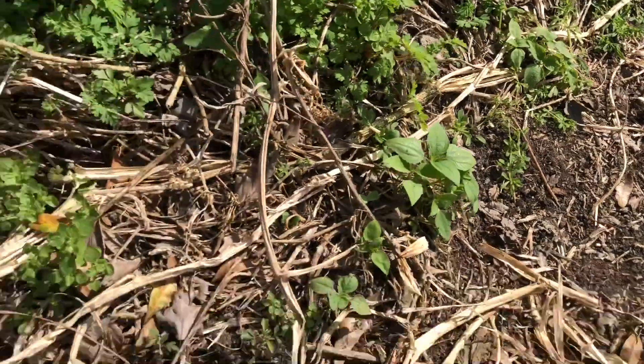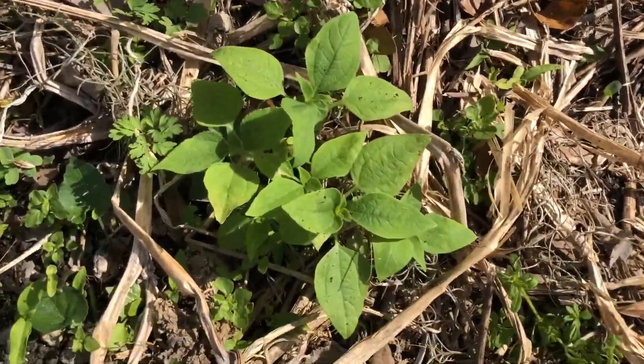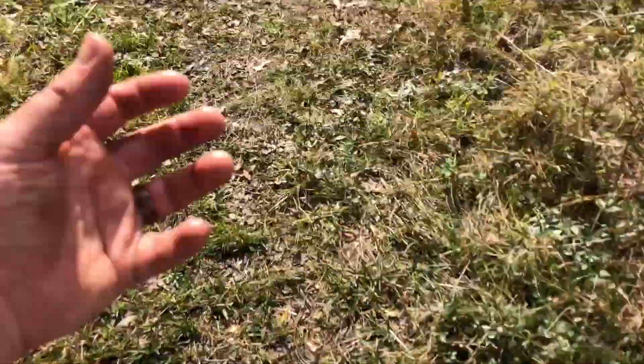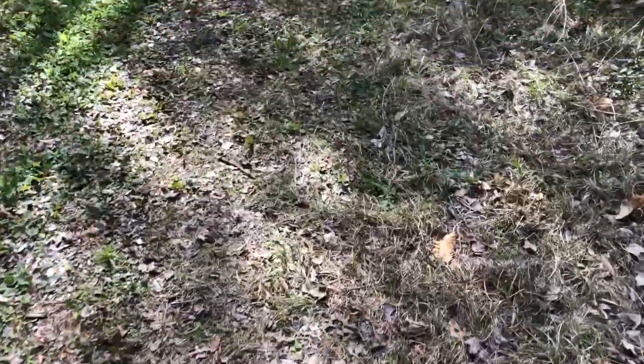I think the annual tithonias have reseeded themselves all over — I'm pretty sure that's what that is. I was told before that you have to collect those seeds before cold weather and store them in a warm environment, then reseed them in spring or summer. But maybe in the right microclimate you don't need to do that.